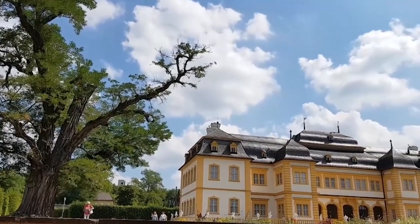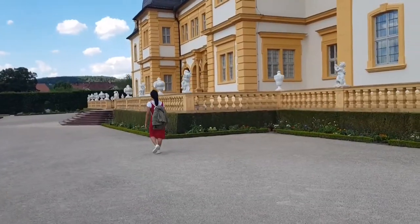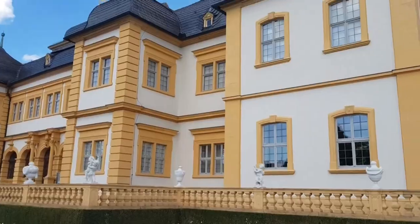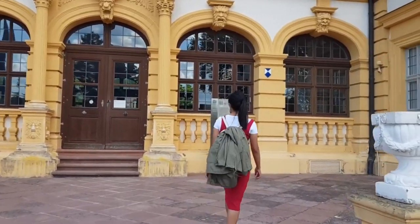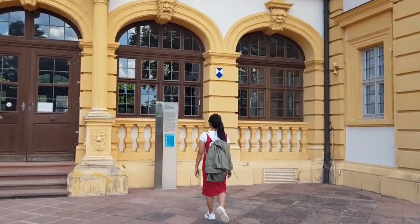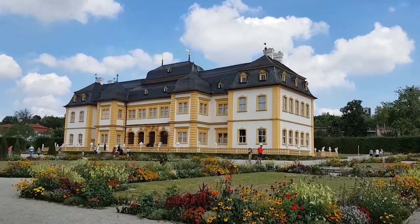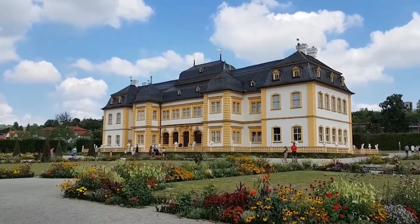Number 11: Weizerkheim Castle. Ready to be enchanted? This castle is an ideal destination for anyone seeking something extraordinary. Step into this historic gem and get ready for a thrilling journey through time. Marvel at the stunning artwork and intricate architectural details that adorn each room, transporting you to a bygone era.